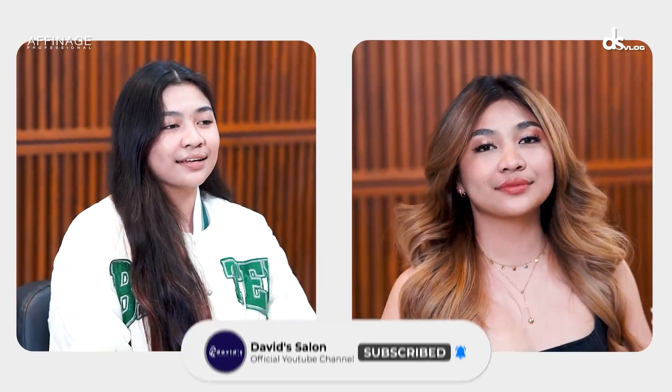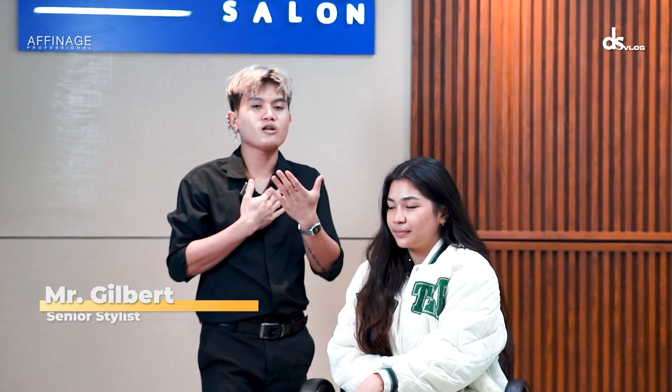Hello, I'm Mr. Gilbert. I'm your senior hairstylist for today. I'm from SM Olangapur City branch. Hi, ma'am.